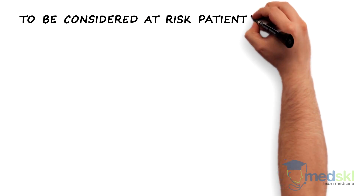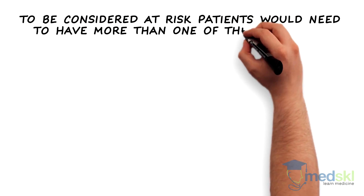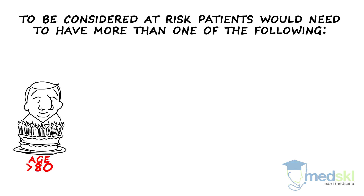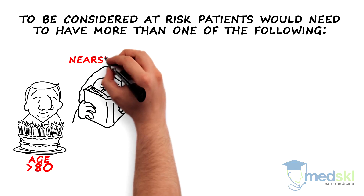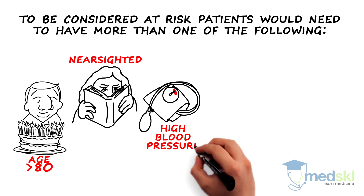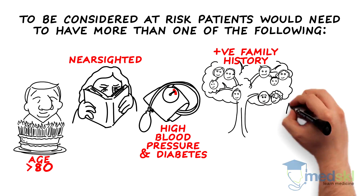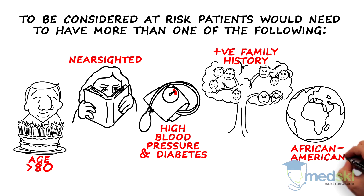To be considered at-risk, patients would need to have more than one of the following risk factors: age over 80, being nearsighted, having high blood pressure and diabetes, having a positive family history, and those of African-American ancestry.